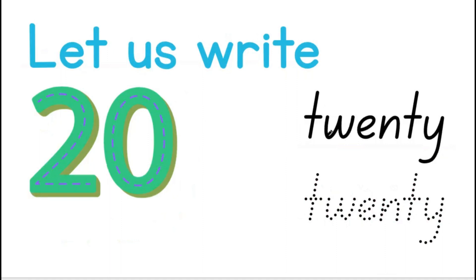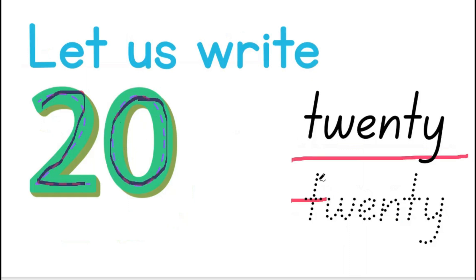Let us write 20. 2 and 0 give us the number 20. T-W-E-N-T-Y. 20.